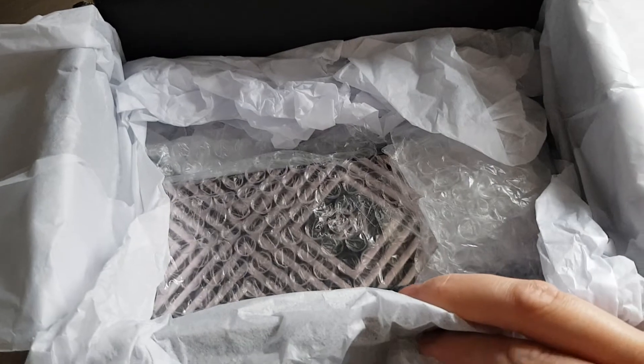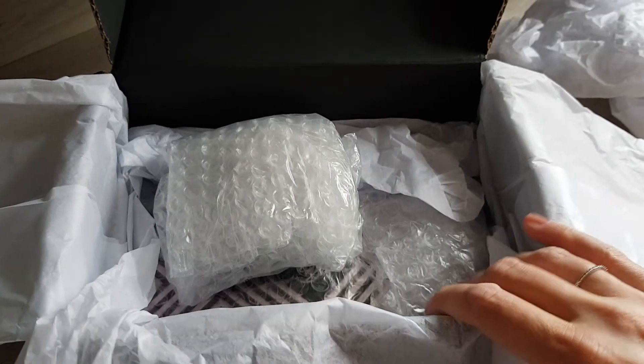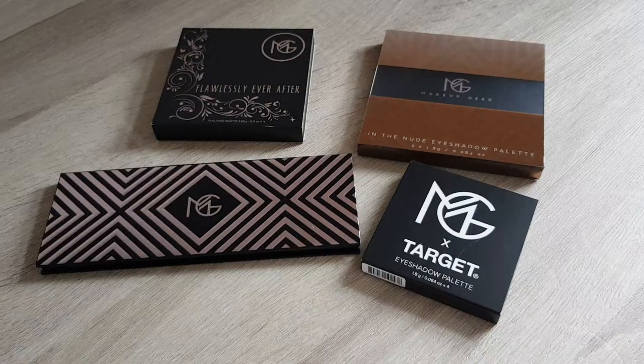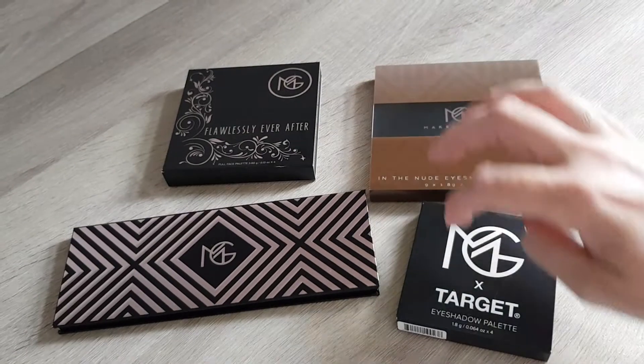So I ordered four items and they're all differently wrapped. The video won't be too long — it's definitely really well packaged, very happy with that, so I hope nothing is broken. I'll just get all the items out now and then we look at them. I got the four products out and some of them still have an extra sleeve around.